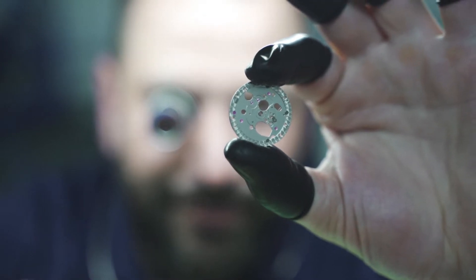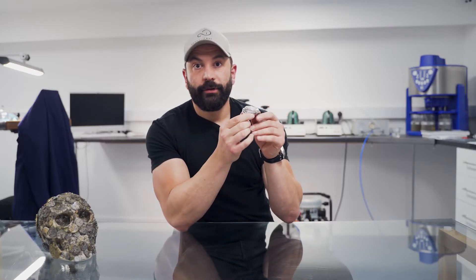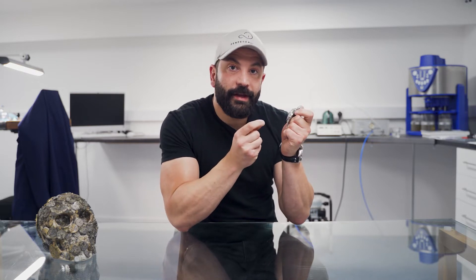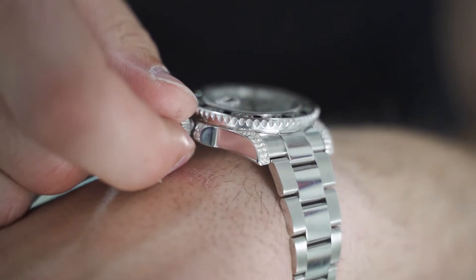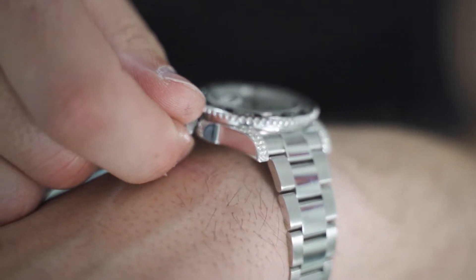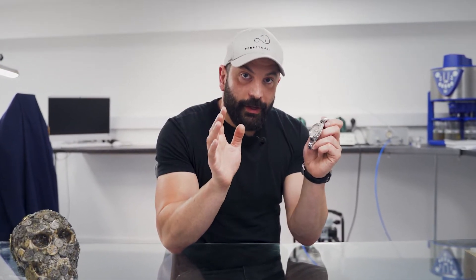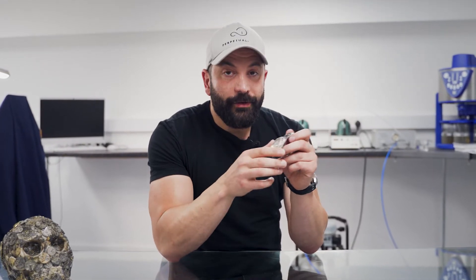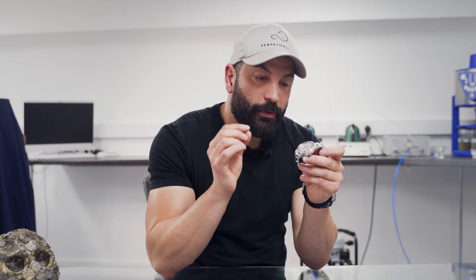The service will include a full strip down of the movement, rebuild, re-oil, re-time, plus a full polish of the case and bracelet. Interestingly, Rolex will not touch this watch because it's been custom set — they will actually decline the whole watch because the bezel, dial, and shoulders are after-set. Rolex would simply say no; they wouldn't be interested.